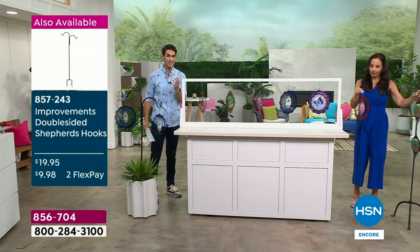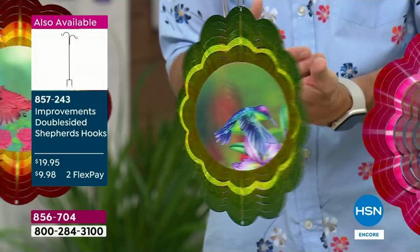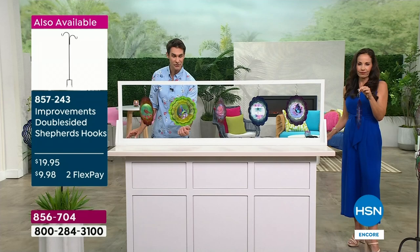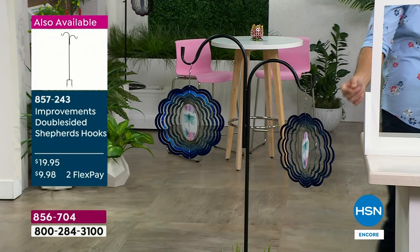These are coming down to about $14.50 a piece, year after year, to get movement, depth, that starburst effect, that hologram design, that color - all of that immediately elevates your outdoor space. What you're seeing right here is our double-sided shepherd's hook. We started off with about 500 of those and only have 200 remaining. They pair so well with today's special.